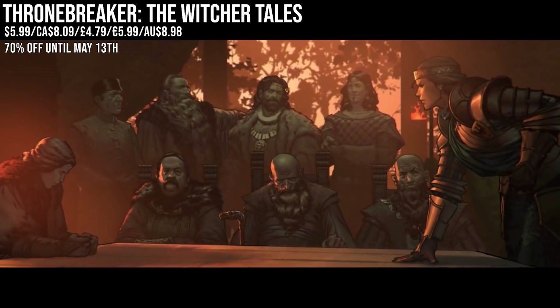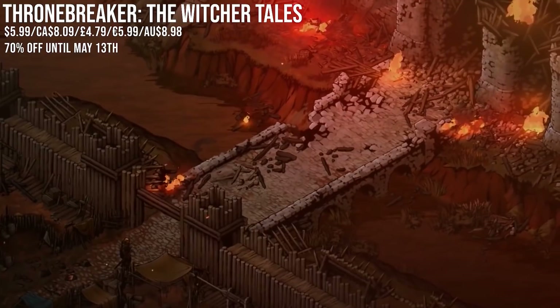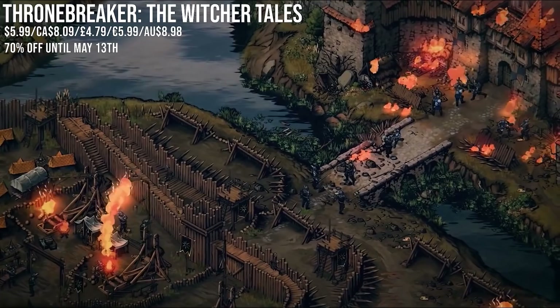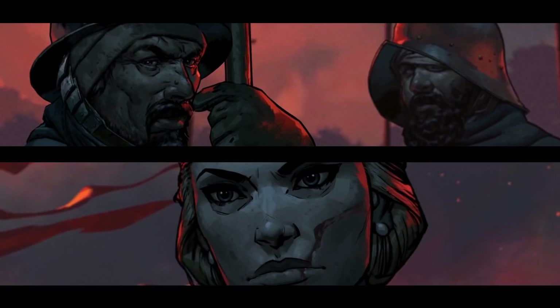Thronebreaker: The Witcher Tales is a great use of the license if you like card games, as it's the single-player component for Gwent. The story centers around heading to war and is worthy of the name, with a great cast of characters and locations to explore. While the graphics may be far removed from The Witcher 3, the hand-drawn style is still beautiful and stunning in motion. At 70% off, it's a steal and has a whole lot of content.